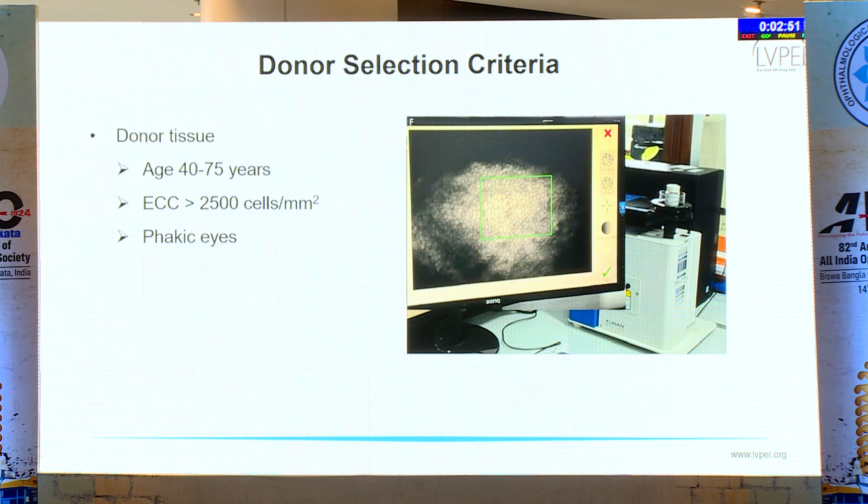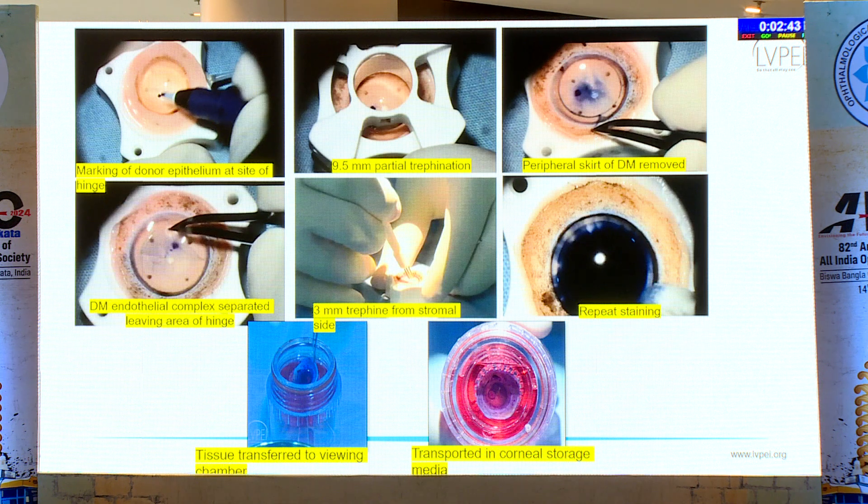The donor selection criteria followed were: age 40 to 75 years, endothelial cell count of more than 2,500, and only phakic eyes were taken. The preparation method used by iBank technicians involved marking the donor epithelium at the hinge site, initial 9.5 mm partial trephination, and removal of the peripheral skirt of Descemet membrane after staining the endothelium with trypan blue. The DM-endothelial complex was separated leaving only the hinge area, a stromal window was made, repeat staining was done, and the tissue was transferred to the viewing chamber and transported in corneal storage media — either MK or Cornisol.